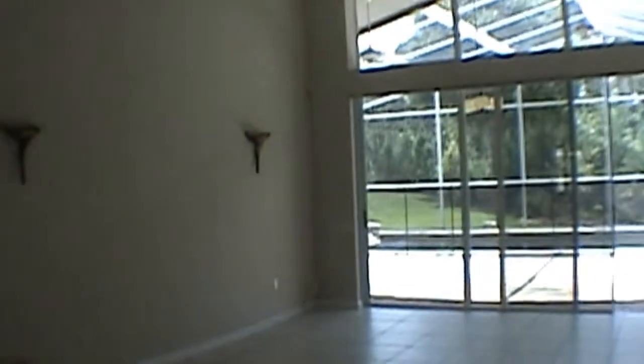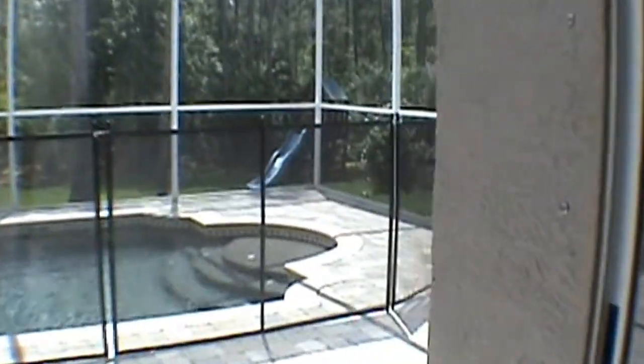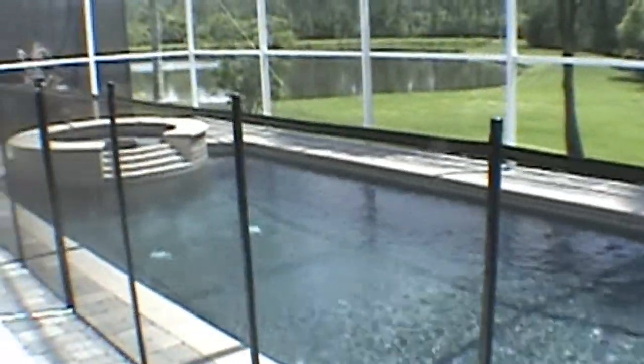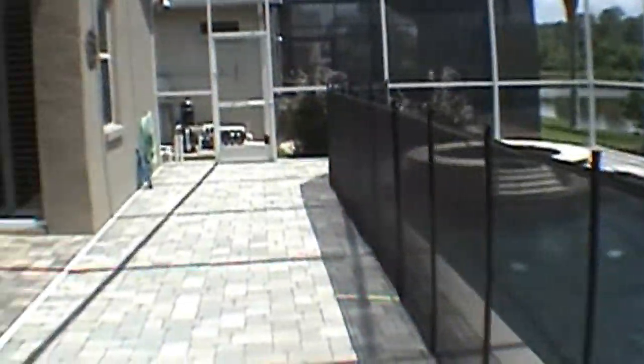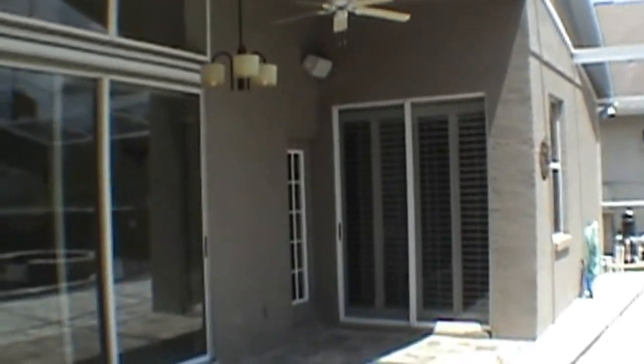We come to the back of the home, you'll see this is the family room area. We'll take a quick look outside and show you this nice screen back porch area and pool with its own heated spa. One of the bathrooms is also the pool bath.